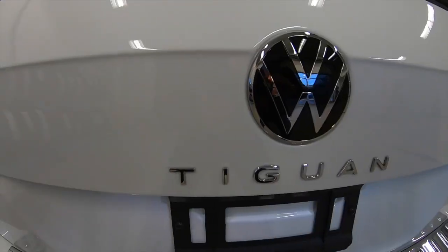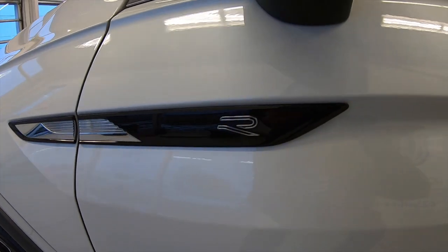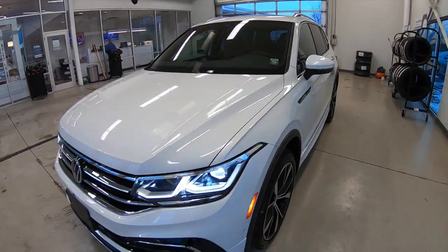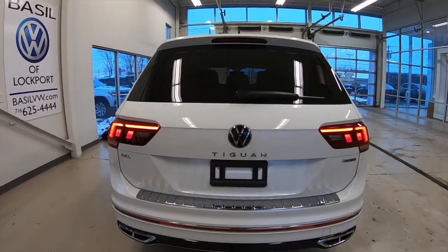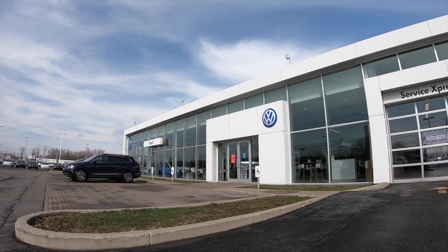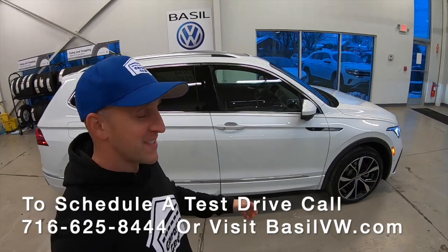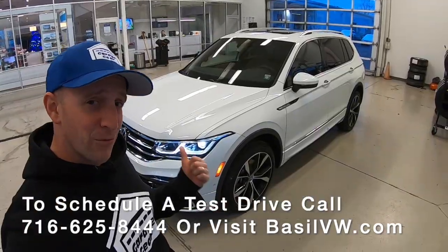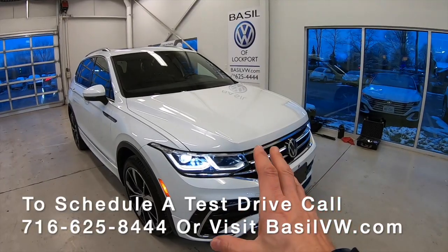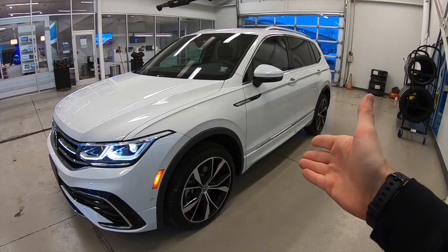The 2022 Volkswagen Tiguan 2.0T SEL R-Line — fully refreshed, fully updated, and Car and Driver rated at a 9.5 out of 10. It is time to talk about Tiguan! Hey ladies and gentlemen, welcome back to Garage Gear. I'm JB, and I'm at Basel Volkswagen in Lockport, New York. The Tiguan is one of the top SUVs in Volkswagen's lineup — let's get right into it. This compact SUV is all about the looks, and it looks great with this Oryx White Pearl exterior.